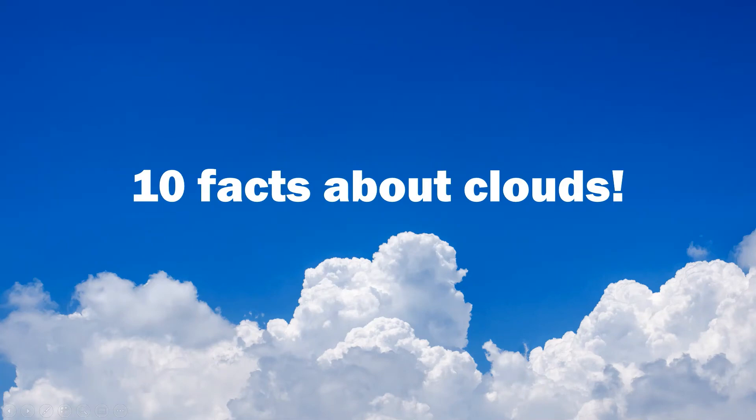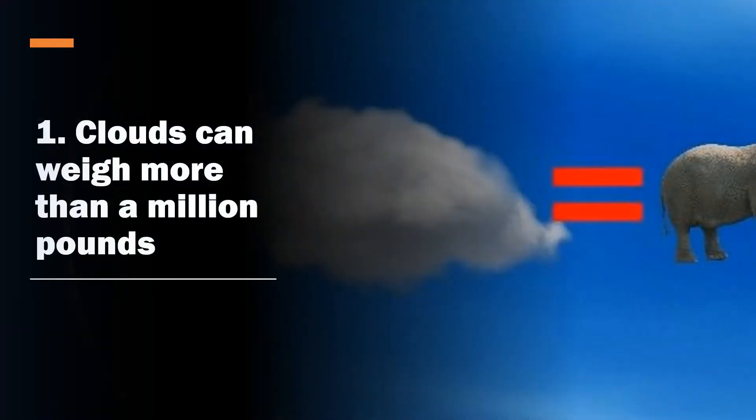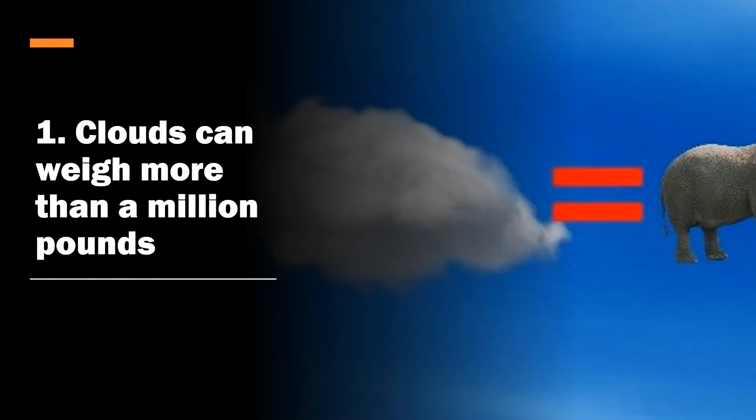Hello everyone and welcome back into Weather HQ. Today we're going to go over 10 facts of clouds. Starting with number one: clouds can weigh more than a million pounds — cloud equals elephants times a hundred, as you can see in the picture on the right.